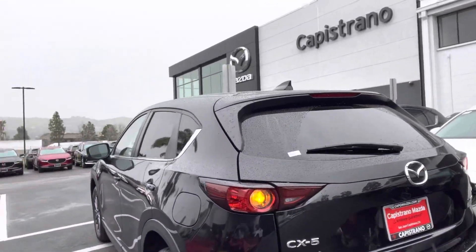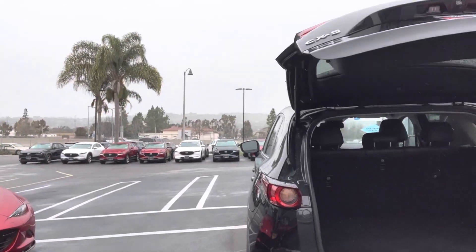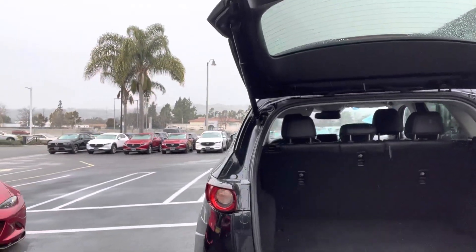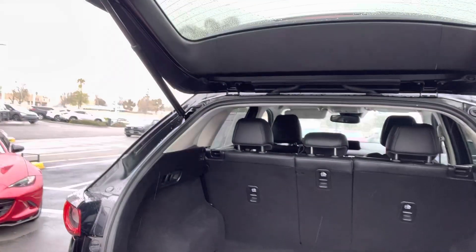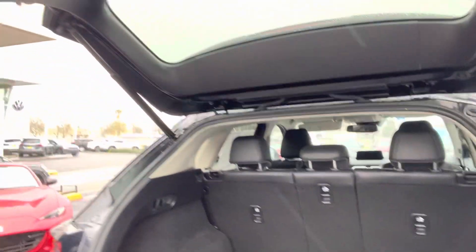This does have the power gate lift. And so we'll just start here from the back. As you can see, the condition of the car is very, very good condition. And this just has to be vacuumed a little bit, just a little, but very good condition.